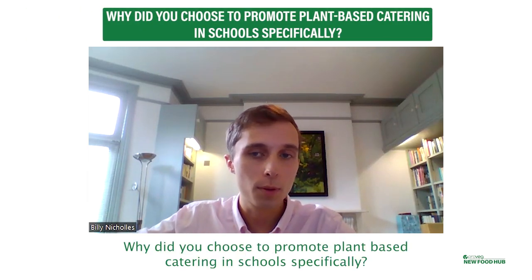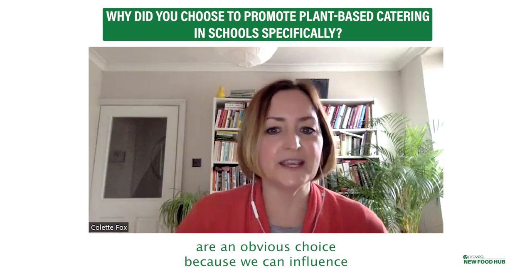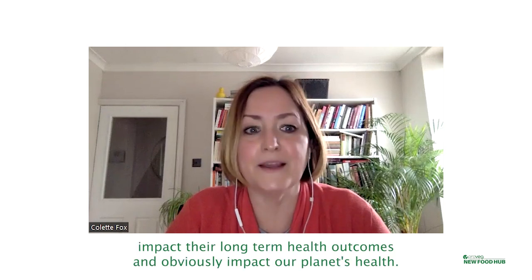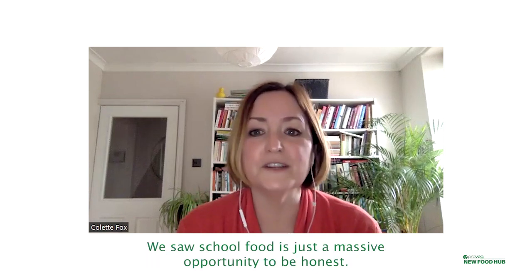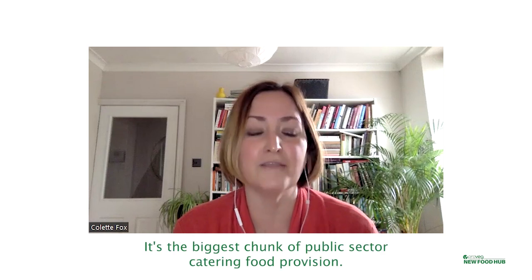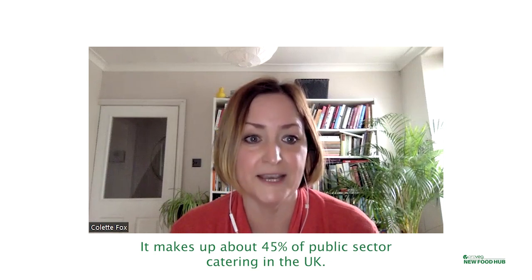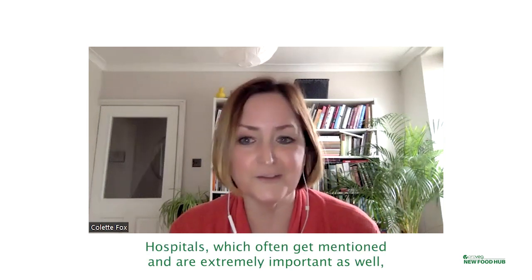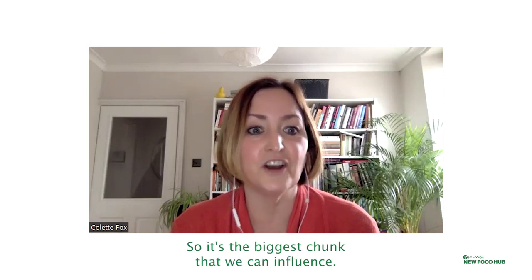Let's talk about schools. Why did you choose to promote plant-based catering in schools specifically? I think children are an obvious choice because we can influence and get them into good eating behaviours for years to come, which will impact their long-term health outcomes and obviously impact our planet's health. We saw school food as just a massive opportunity. It's the biggest chunk of public sector catering food provision — it makes about 45% of public sector catering in the UK. Hospitals, which are extremely important as well, make up about 11% of public sector catering. So it's the biggest chunk that we can influence.